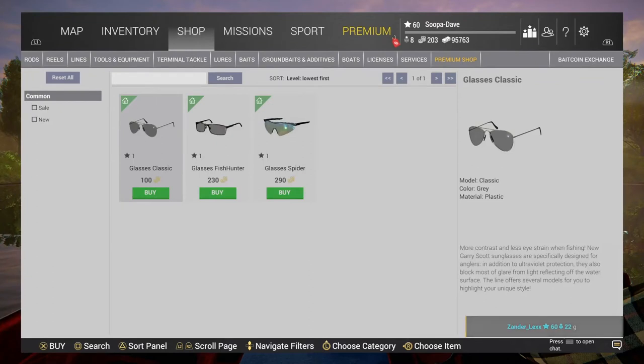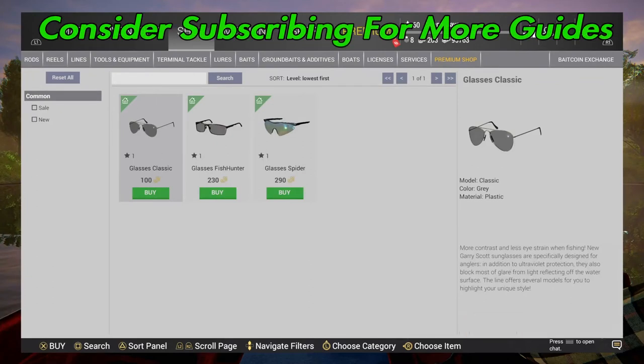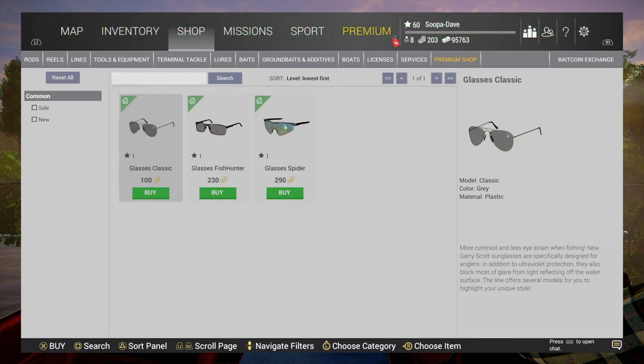Welcome back to Fishing Planet. Here we're testing the new polarized glasses. Keep in mind when you go to the lake, you have to hold Triangle on PlayStation to use them, or the map key on Xbox and Steam.